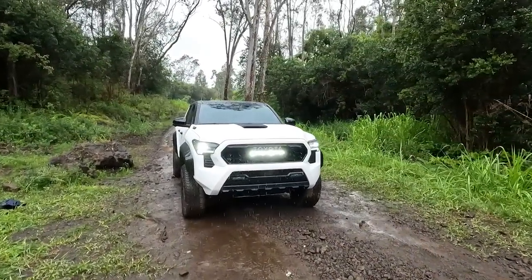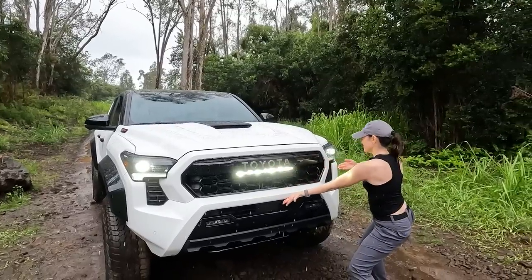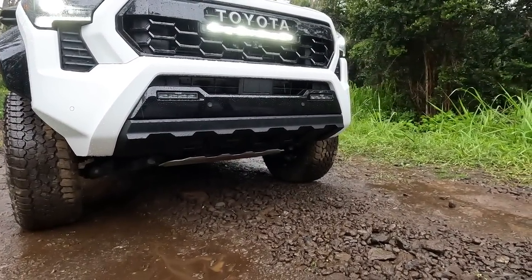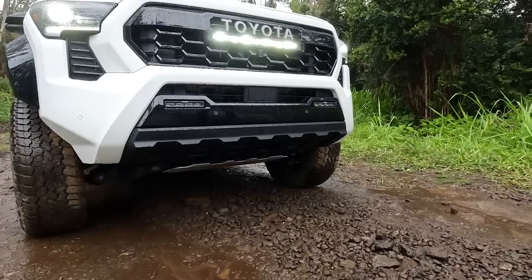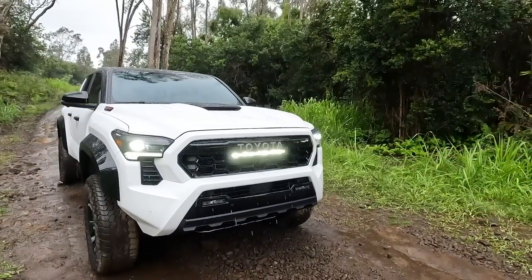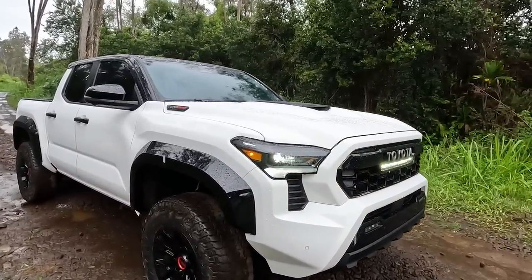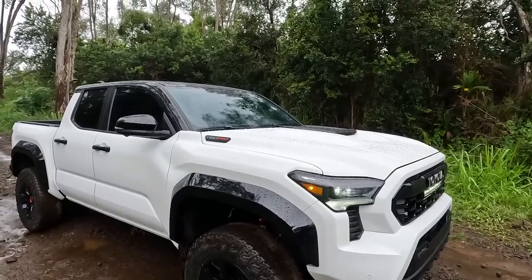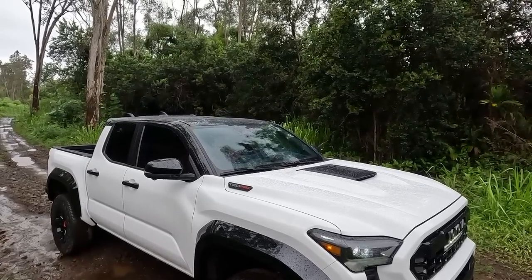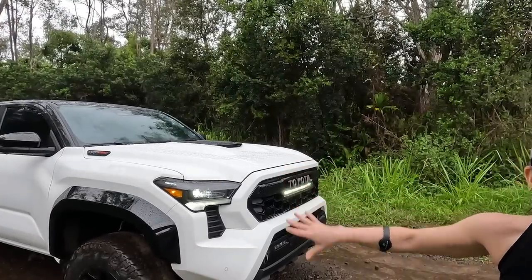Now this is the TRD Pro. We have the light bar there that you see on the Tundra — the same idea. We have rigid LED lights, the bigger stance, a TRD skid plate underneath, and bigger tires. It's about two inches wider stance — you can see the black fender flares on the sides that give you that wider stance. TRD Pro on the hood, and this is the black-and-white — I always call it a storm trooper look. You have the double shark fin back there. The TRD Pro is the only one that comes with the two-tone option.